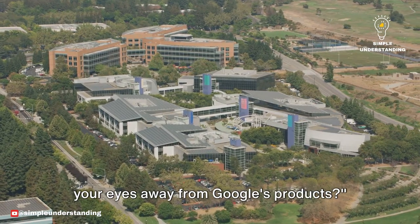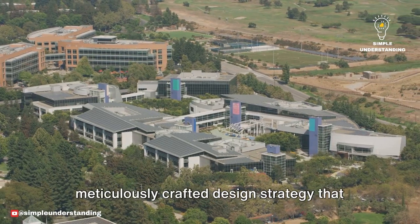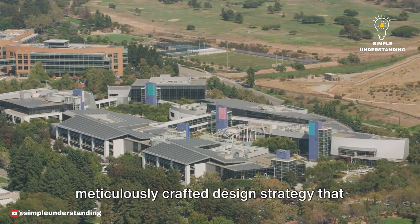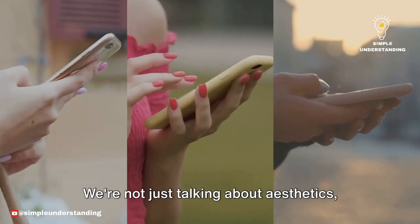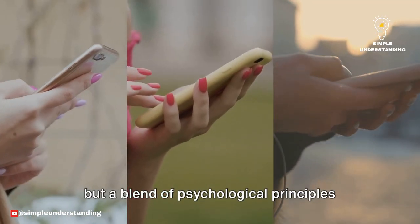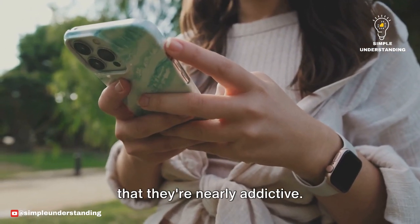Ever wondered why you can't seem to peel your eyes away from Google's products? It's not by accident, but rather a meticulously crafted design strategy that taps into the very fabric of human psychology. We're not just talking about aesthetics, but a blend of psychological principles that make Google's products so engaging that they're nearly addictive.